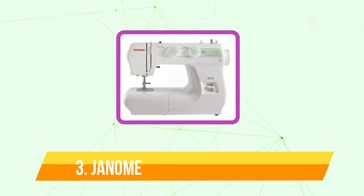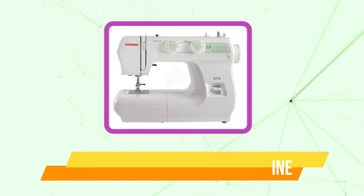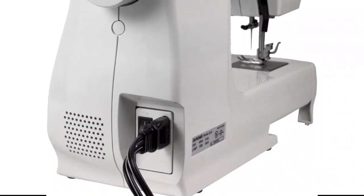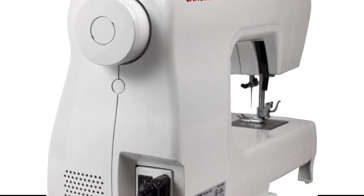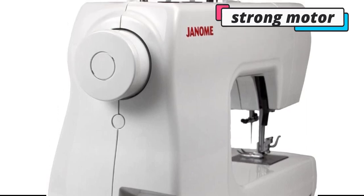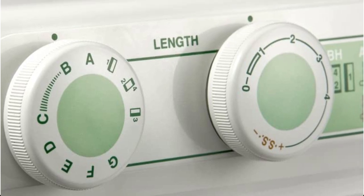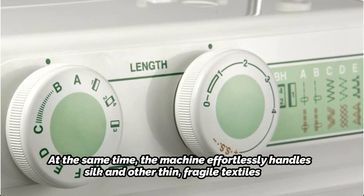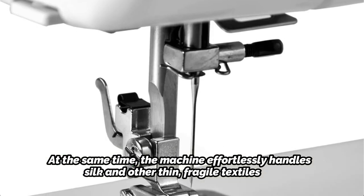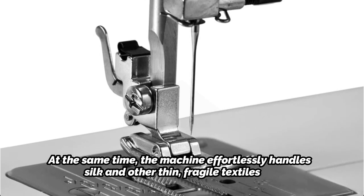Top 3 on our list is the Janome 2212 Sewing Machine. Consider this mechanical device with its high-presser foot lift when looking for the finest sewing machine under $200 for a variety of home tasks. It is perfect for quilting and producing other multi-layered things. A five-piece feed dog and a strong motor push the cloth under the needle, making labor-intensive quilting a simple and quick procedure. At the same time, the machine effortlessly handles silk and other thin, fragile textiles. The machine offers a free arm for processing pieces like sleeves and collars, and 12 preprogrammed stitch patterns.